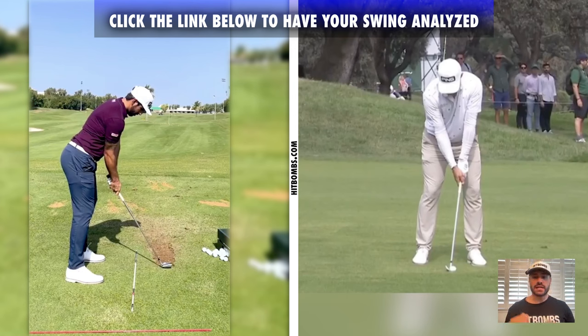Last week, a lot of people emailed in asking if I can analyze your swing at home. We can definitely do that, so we made it super easy this week. If you want your own personalized analysis, be sure to click the link below and we'll get you taken care of.